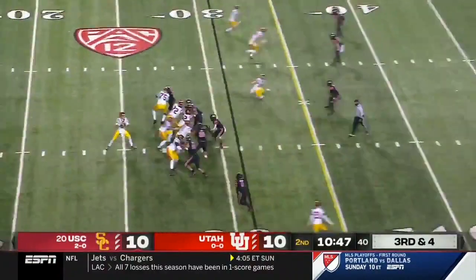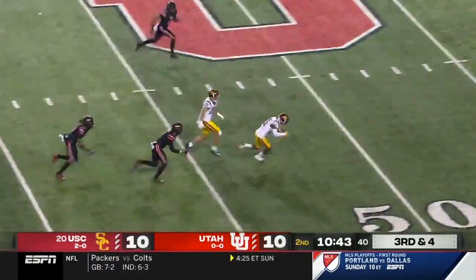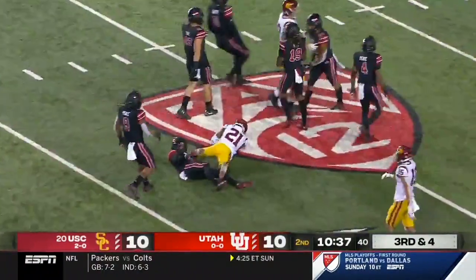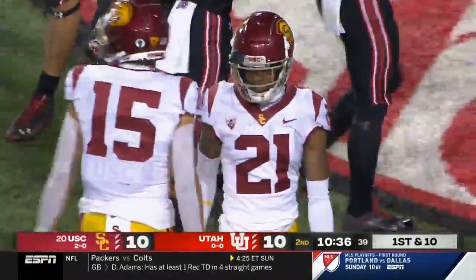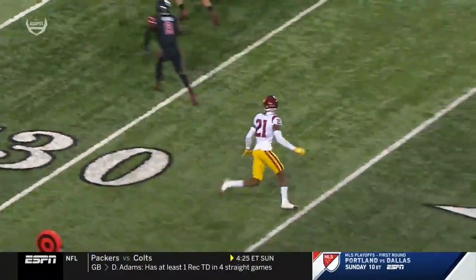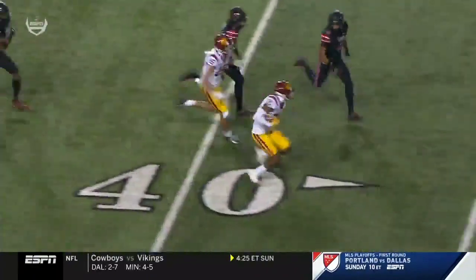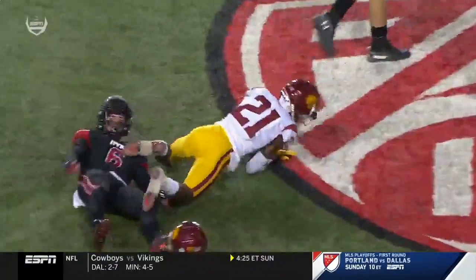Vons does a great job getting that foot in bounds. Tyler Vons is really good. Third and four — Slovis, quick release, and he hits Vons, who stayed on his feet. He got away from that would-be tackle, cuts it back inside, all the way inside the 30, close to the 25 — a 43-yard gain. What athleticism and balance by Tyler Vons. This is just really athletic. A good ankle tackle attempted, stays on his feet.